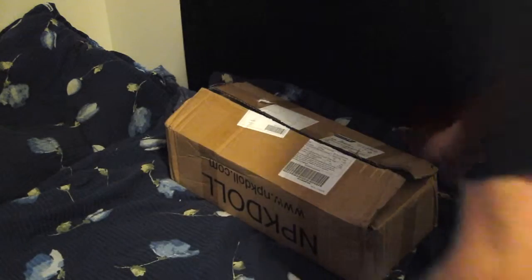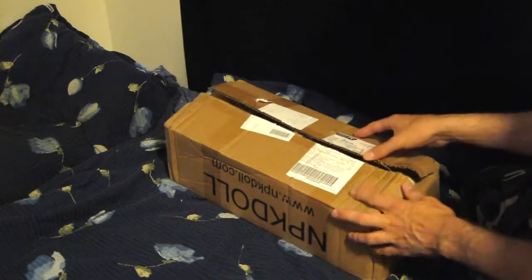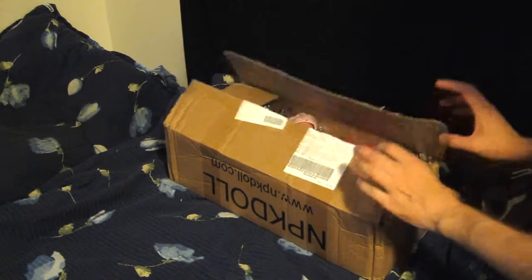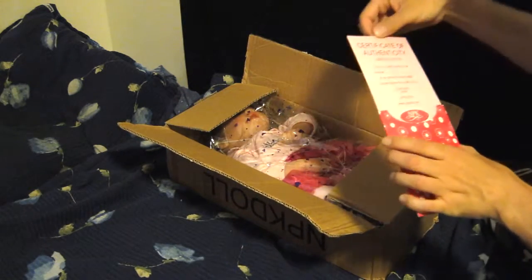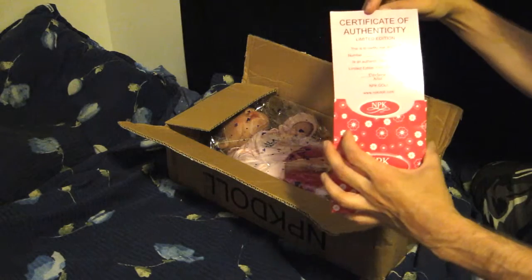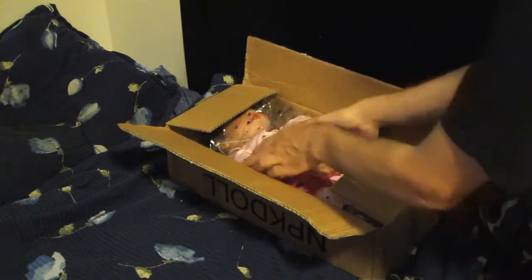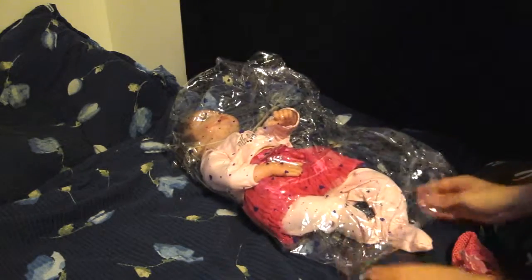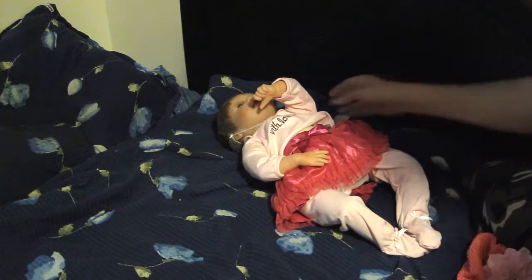I have a package to open up for you guys. I already opened this one to make it go a little faster for you. So let's see what we have here. Certificate, CUA. This is what's called a reborn doll — made to look like a real human doll.